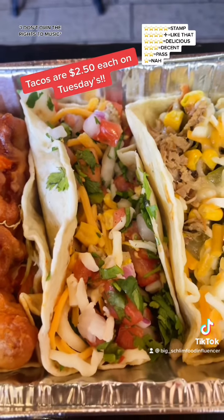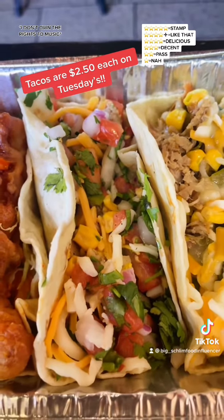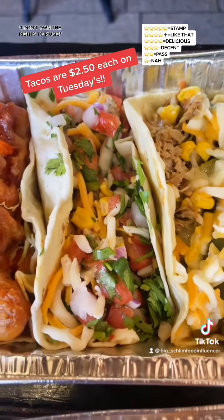Next up, I got their chicken taco right here. We got cilantro, cheese, and pico de gallo on this — $3.60.